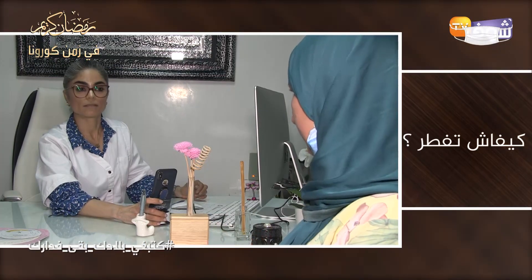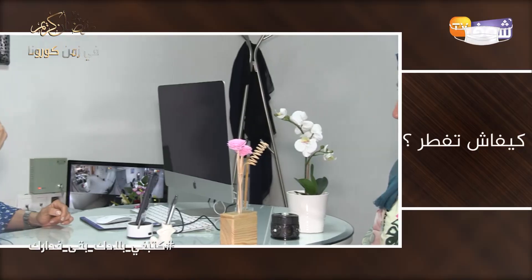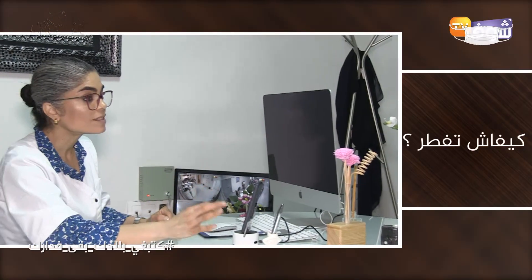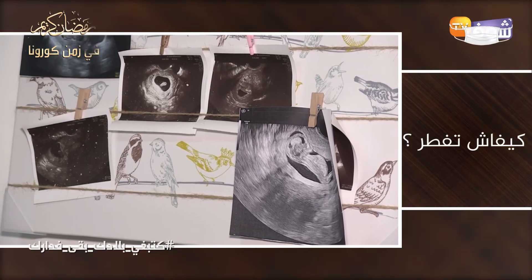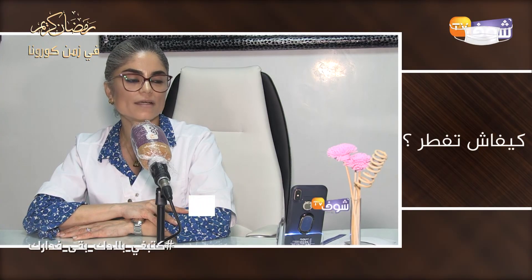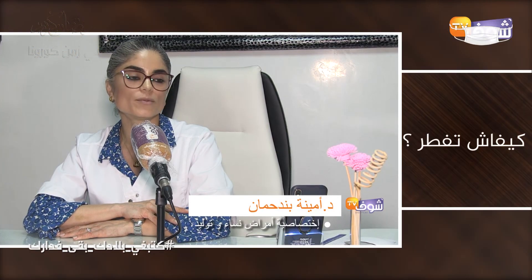Thank you so much for joining us in the next episode of the pregnant woman.